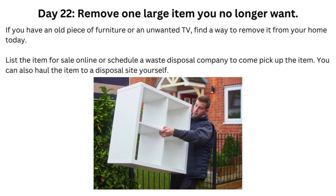Day 22: Remove One Large Item You No Longer Want. If you have an old piece of furniture or an unwanted TV, find a way to remove it from your home today. List the item for sale online or schedule a waste disposal company to come pick up the item. You can also haul the item to a disposal site yourself.